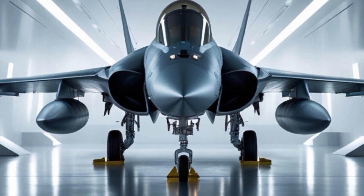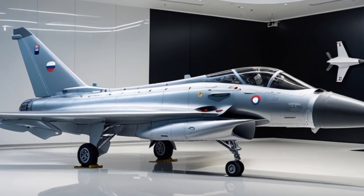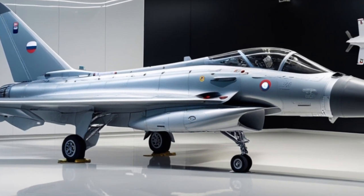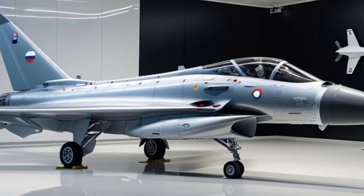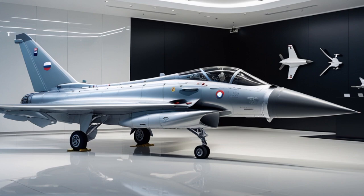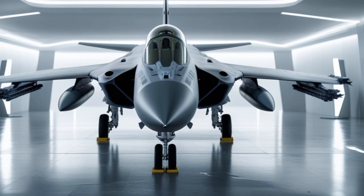Survivability is another area where the Typhoon stands tall. Besides its agility and electronic warfare systems, the aircraft is equipped with the Defensive Aid Sub-System (DAS). This includes radar warning receivers, missile approach warners, electronic countermeasures, and chaff and flare dispensers. DAS helps pilots detect and avoid threats like radar-guided and heat-seeking missiles. In 2025, upgrades to DAS ensure quicker response times and better integration with other onboard systems.